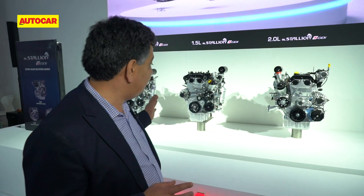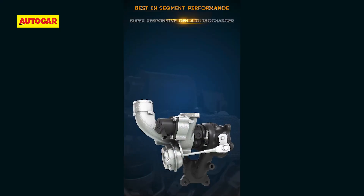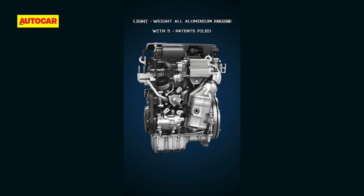It's a very aggressive petrol engine strategy that Mahindra is pursuing. There's a lot of competition, but in terms of spec, design, and approach, Mahindra has left no stone unturned. Even in manufacturing, they've ensured the engines are built to very precise tolerances, which is what engines need to deliver the requisite efficiency and performance.